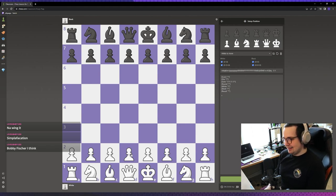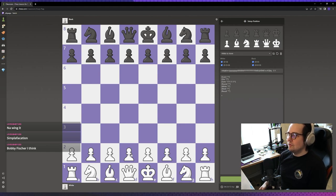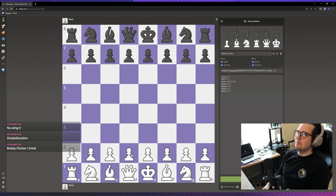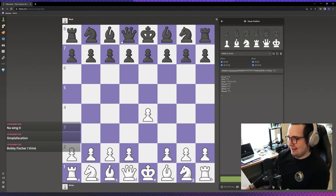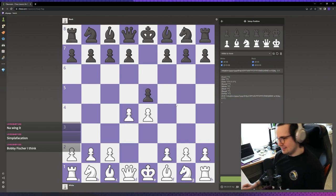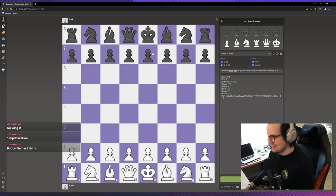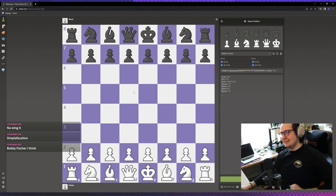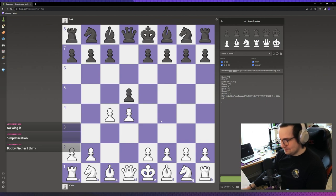So with that in mind, let's talk about the G word that Chili was mentioning earlier — the gambit. In the Queen's Gambit — you've heard of that — Chili, take us through the Queen's Gambit. It's d4, d5 is the main line, c4, and e6 defending the pawn — that would be the Queen's Gambit.